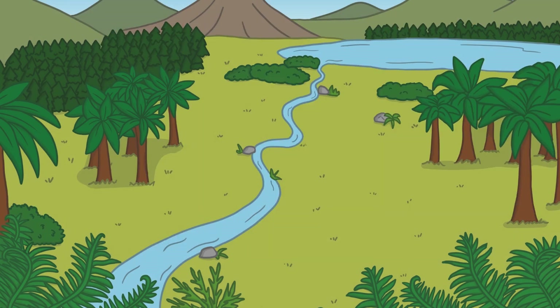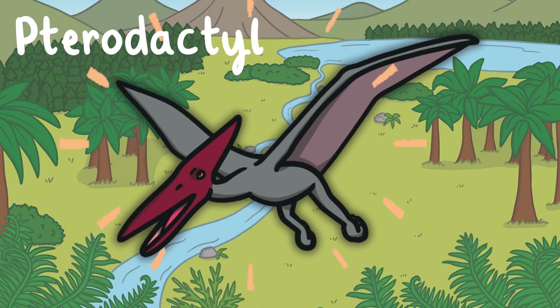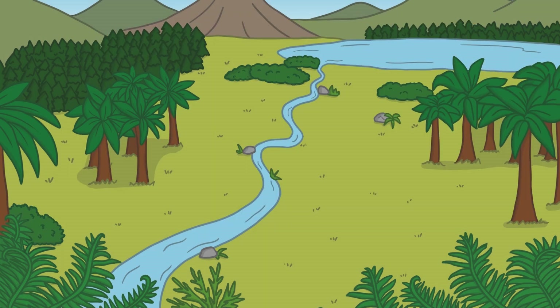Which dinosaur is this? This one seems to have wings! That's right, it's a Pterodactyl! They weighed around 12 kilograms, ate fish, insects and carcass, and they were able to fly long distances with their lightweight wings.